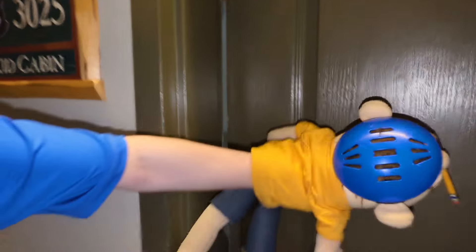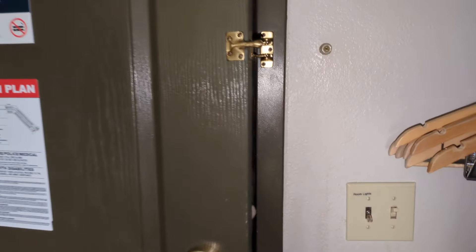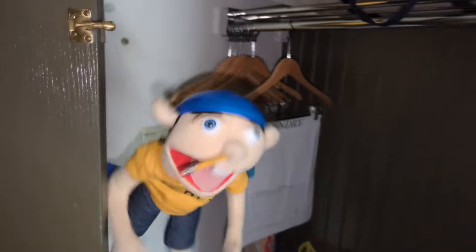After a long day of work, I'm finally home. Hey, everybody. Welcome to my house.